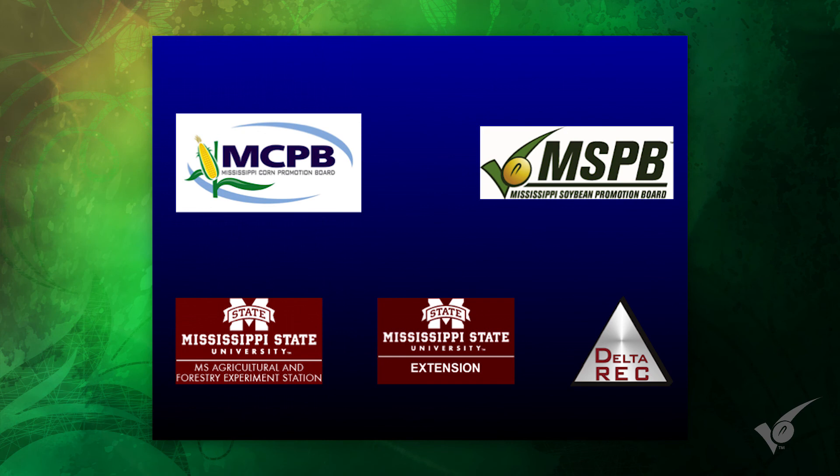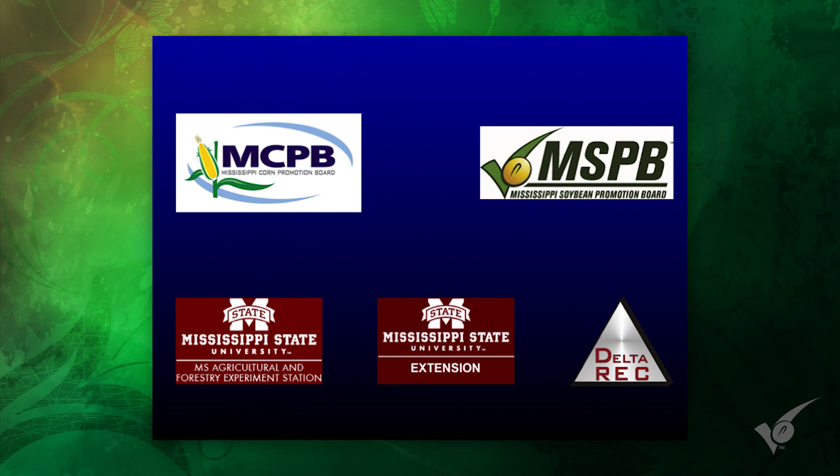That's what I've got. I'd like to thank the Mississippi Corn and Soybean Promotion Boards for their generous support. If y'all have any questions, I'll do my best to answer them.